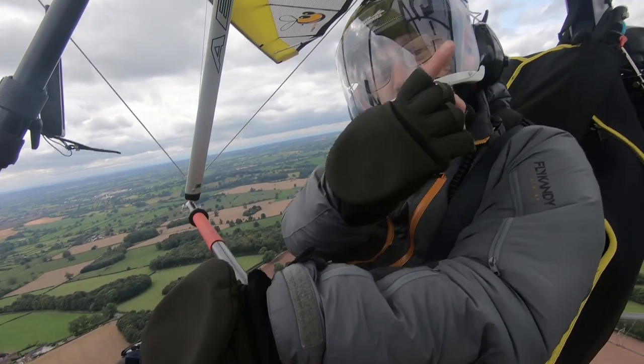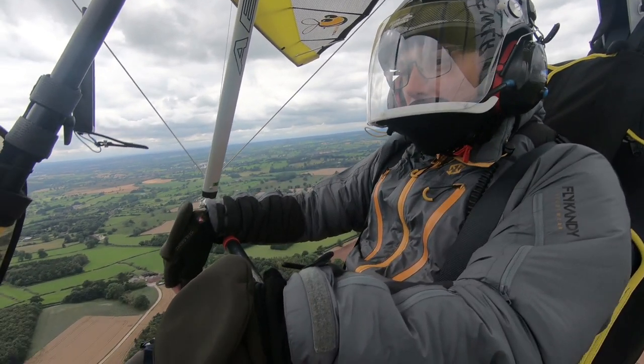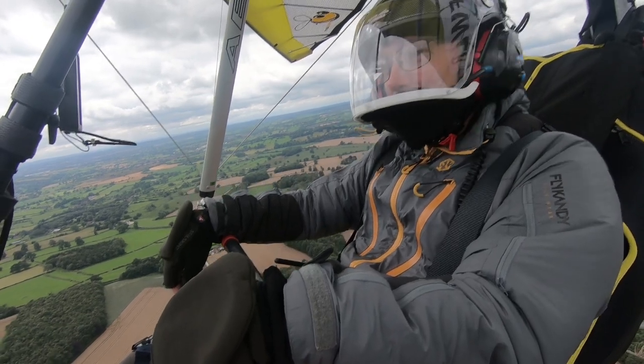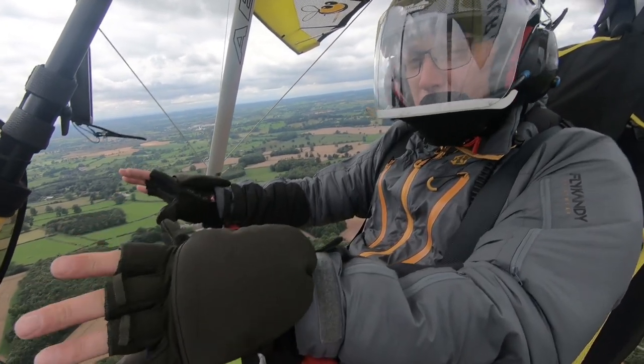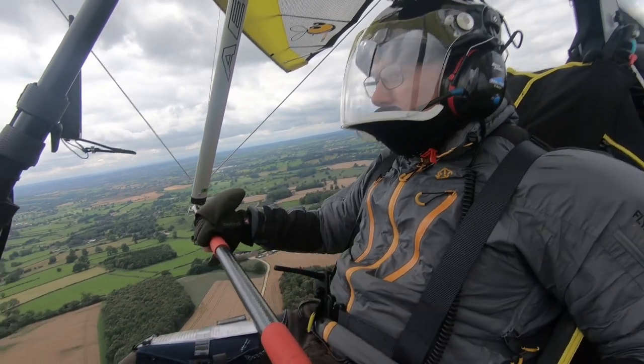If you haven't seen that video, have a look via the link. It just puts a grin on my face — flying with Ben, flying with anyone really. At the end of the day, sharing the sky — and that, to me, is a privilege.